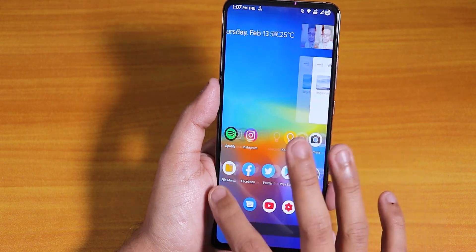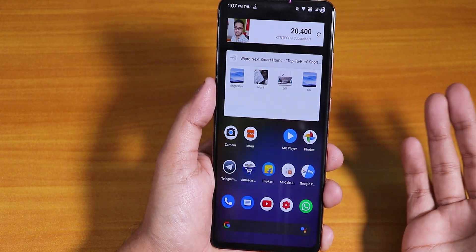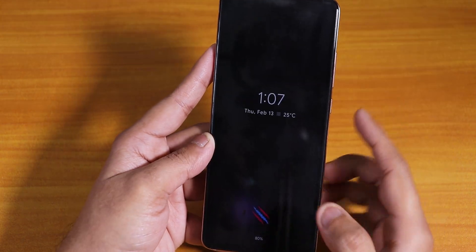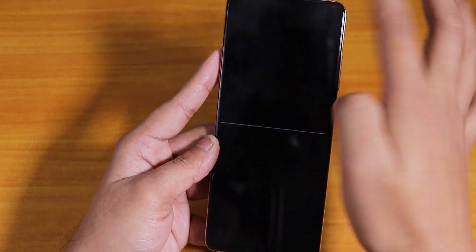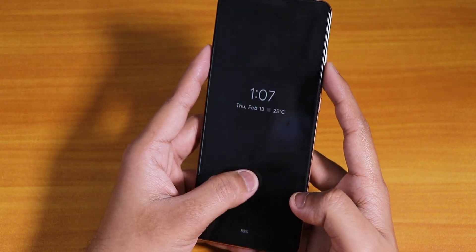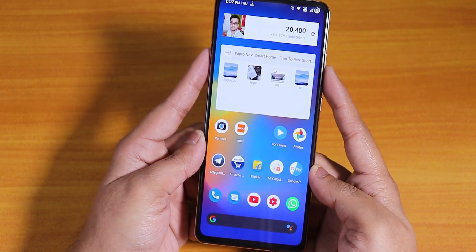Everything is working great here and the fingerprint scanner is pretty fast. Let me show you — unlocked. Now let me show you with the left thumb — unlocked, and that's from the always-on display. As you can see it unlocks almost every time, and if you do it from the lock screen display it unlocks too. Let me try from the lock screen with the left thumb — unlocked. No issues whatsoever with the fingerprint scanner.